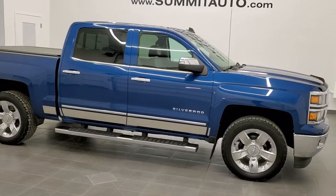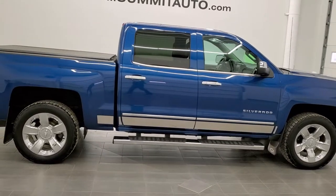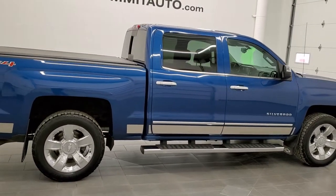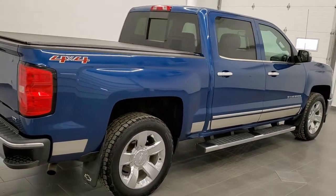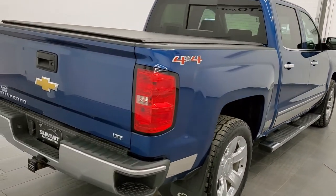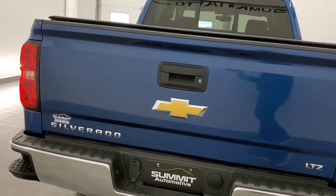This is stock number 11296A. We are here at Summit Automotive in Fond du Lac, Wisconsin — your new and used light duty truck headquarters. Today we are checking out this super clean 2015 Chevy Silverado 1500 crew cab short box.